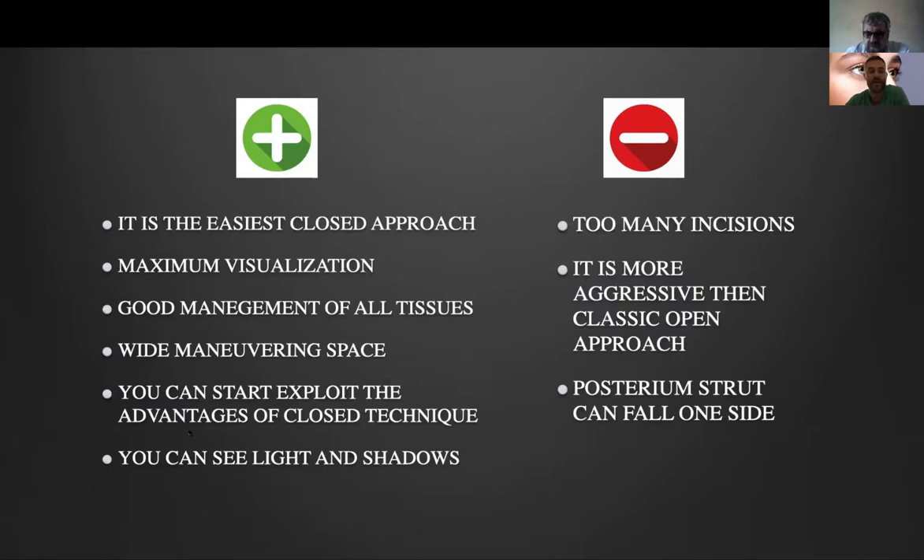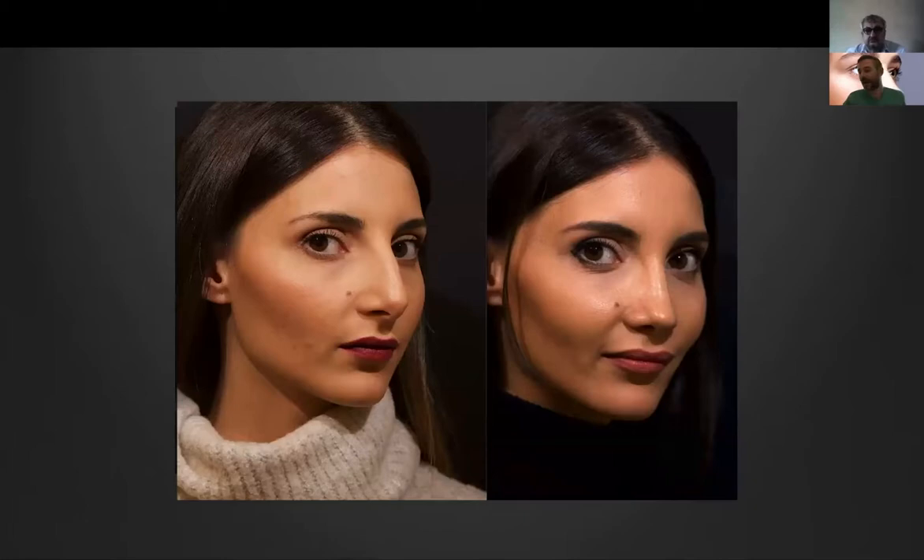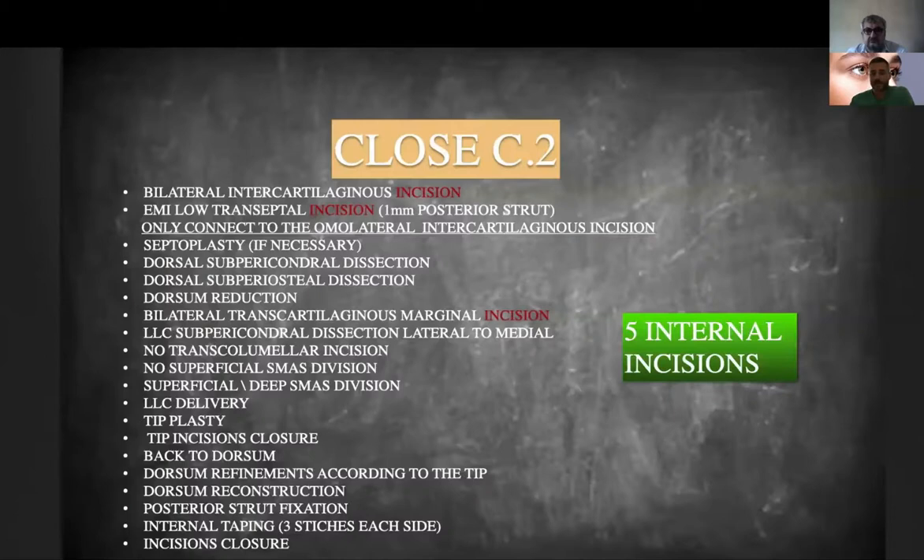You must perform a wide dissection in order to see the structure very well. You can start to see how the closed approach gives a much faster recovery. You can see the lights and shadows of the nose, though there are many incisions so it is more aggressive compared to open. One risk is that the posterior strut — if you do a full transfixion incision — can fall to one side when sutured back, as Dr. Checker showed us, potentially causing a septal deviation. I did this approach for more than two years and was very happy with it. I had some complications, but they were easy to fix.